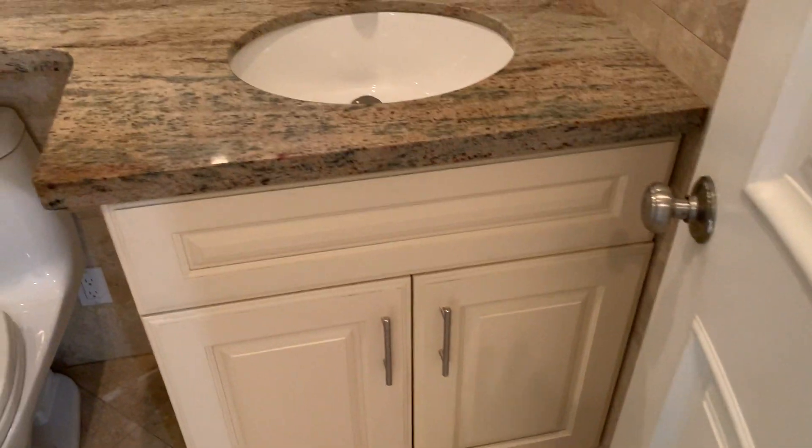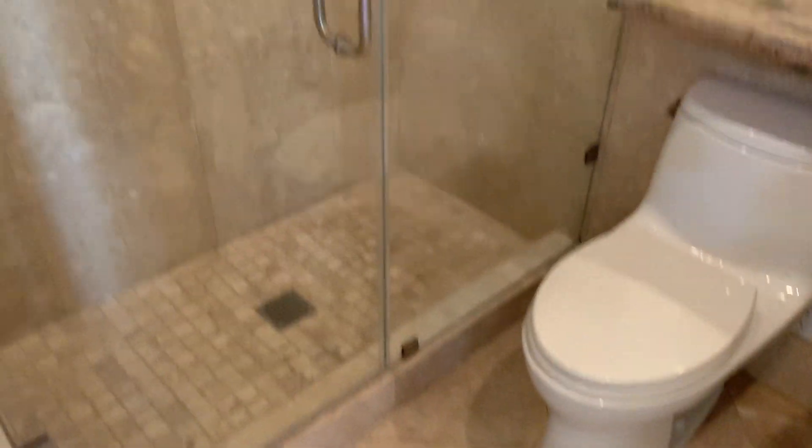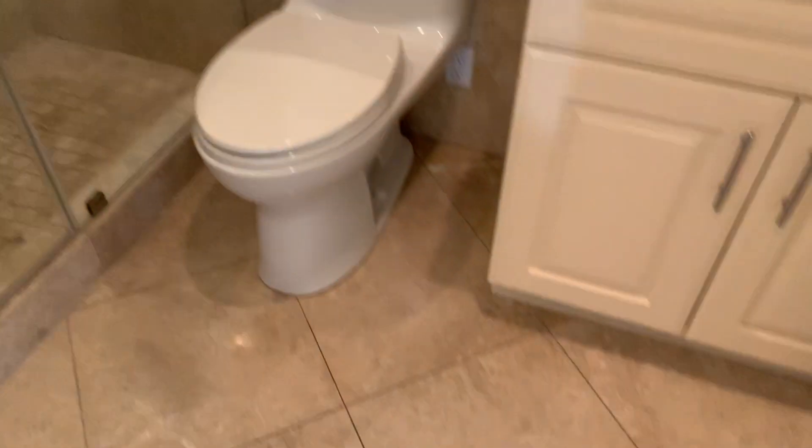Onward, there's a hallway and the hall bath, also with a granite counter. It's natural stone tile surrounding a glass stall shower, with a tiled floor.